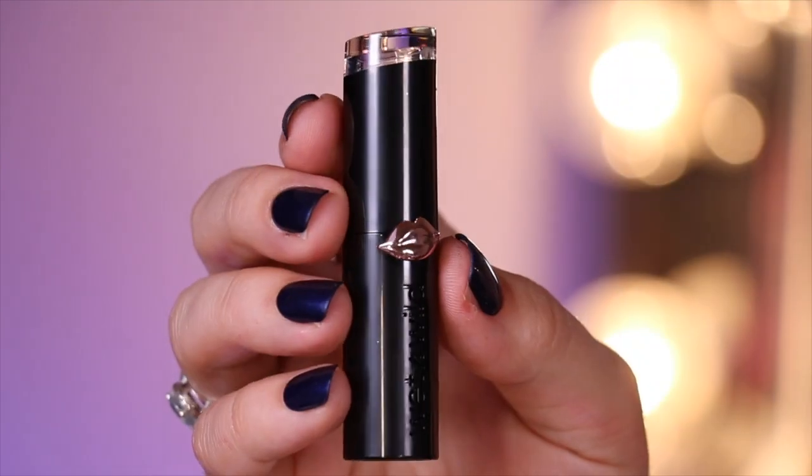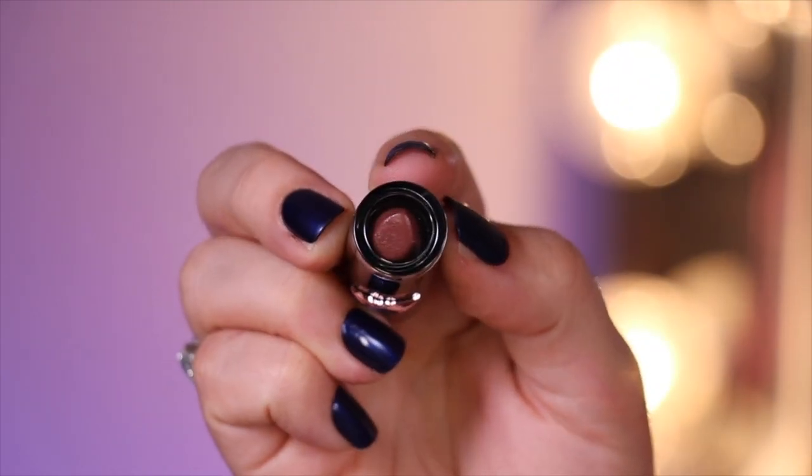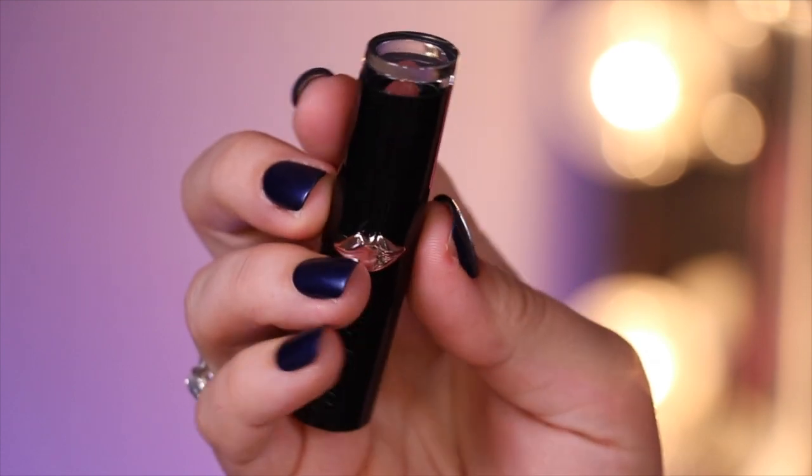Speaking of the looks and the packaging, these look really similar to the Pat McGrath lipsticks, down to the lips on the actual packaging themselves. One major difference is that if you tilt them down you can actually see into them, so you can see the color of your lipstick, which is nice. Pat McGrath is not like that, and obviously Pat McGrath is much heavier and weightier — it feels very luxurious. In terms of looks, this looks like it is trying very hard to be a Pat McGrath dupe, and the same is true for the High Shine formula, which comes in white packaging — Pat McGrath also has white packaging for a more high-shine, balmy sort of formula.